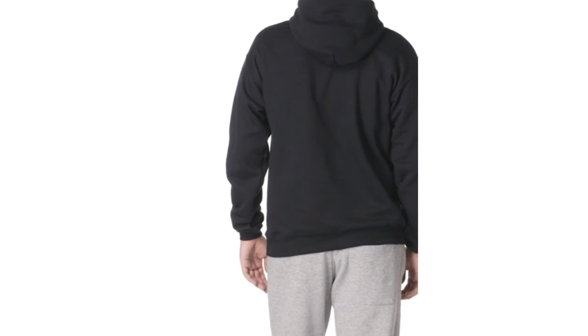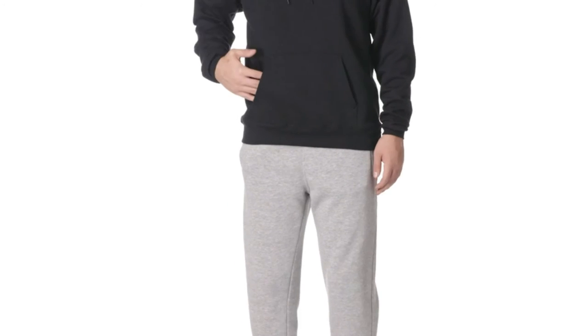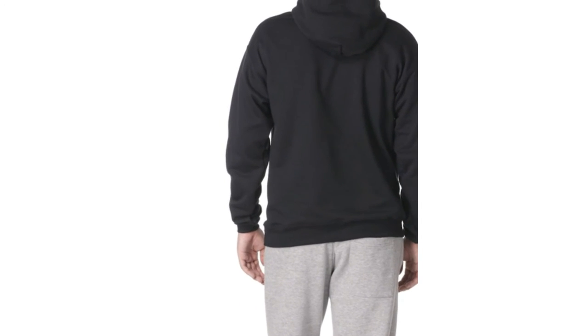Who would like this Hanes Hoodie? The P-170 EcoSmart Hanes Hoodie is for just about anyone looking for a suitable quality, premium hoodie with eco-conscious elements. This hoodie is very versatile and can be worn for many different reasons. It's perfect for layering as well as comfortable for long hours of wear.